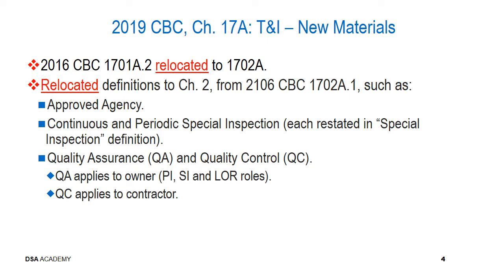The previous section 1701A.2 has been relocated to 1702A as a result of the relocation of definitions to chapter 2 from the 2016 CBC. Examples of definitions previously in chapter 17A include approved agency, continuous and periodic inspection — each restated in the special inspection definition in chapter 2 — and quality assurance and quality control. Quality assurance applies to the owner and is associated with your roles as well as the special inspector and the laboratory of record. Quality control applies to the contractor.